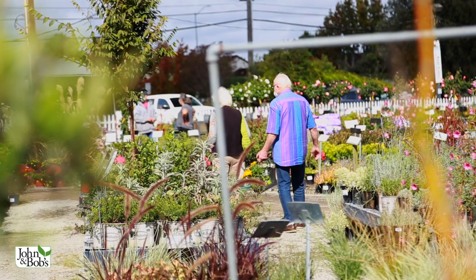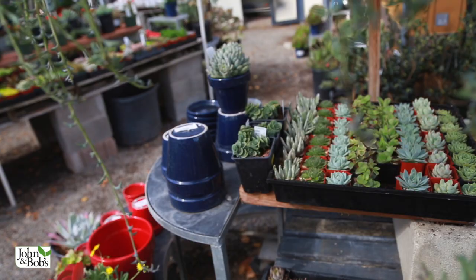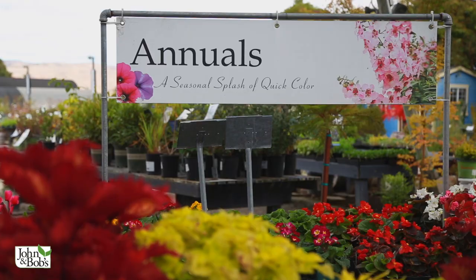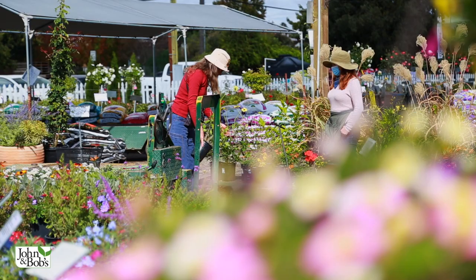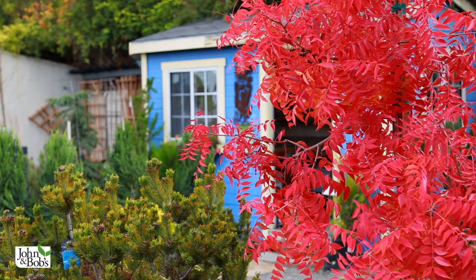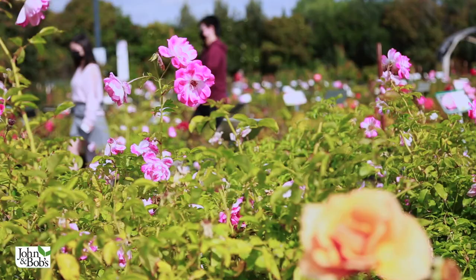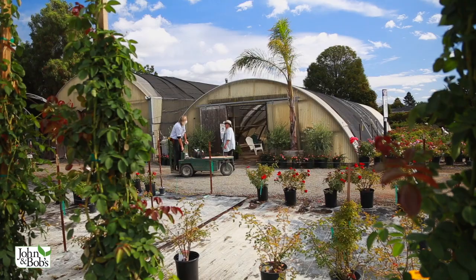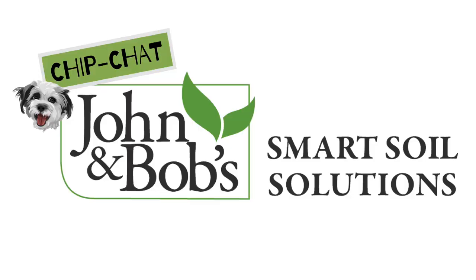I had an area of my yard that when it would flood, that water would sit there for a week and it wouldn't drain. Somebody came in talking about John and Bob's products. I started using it, forgot about it, left my hose on, flooded my whole backyard. I walked out there thinking it would be flooded for a week — turned off the hose and within a couple hours it had all drained away.